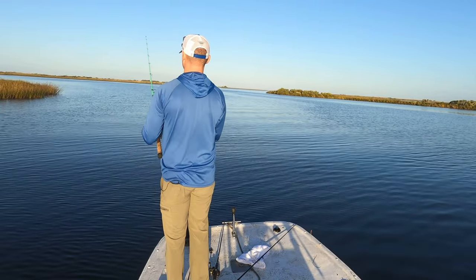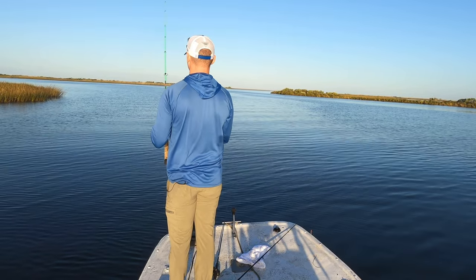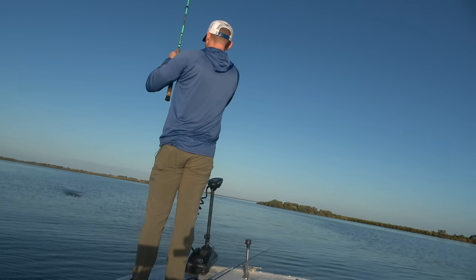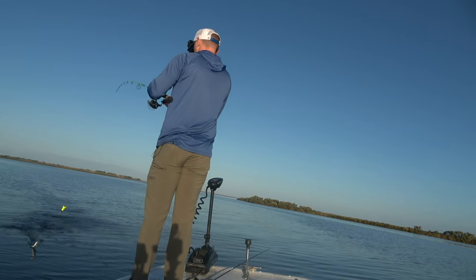So anyway, this is going to be the last spot. If I don't catch a keeper trout right here, moving on.